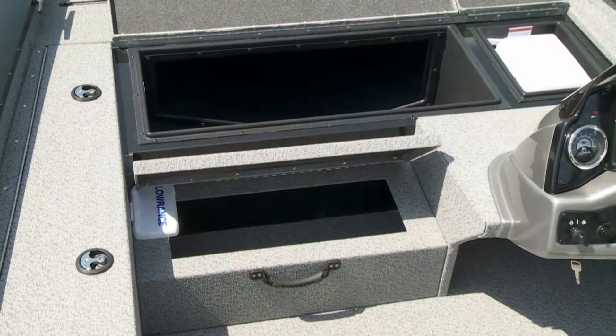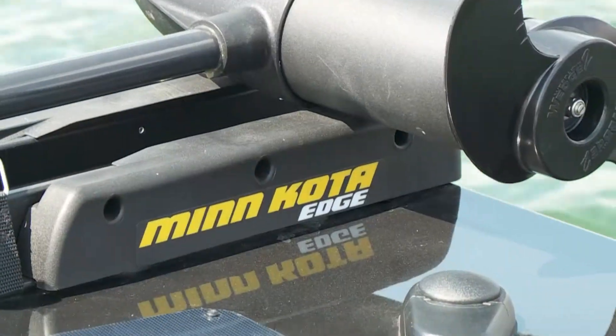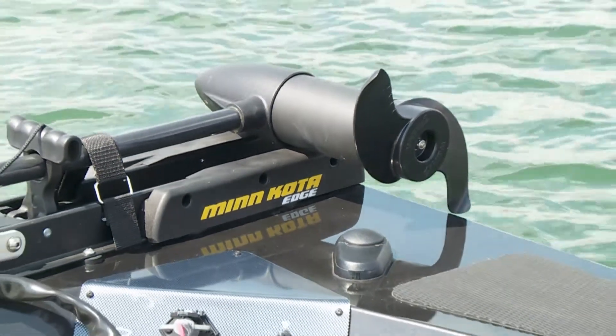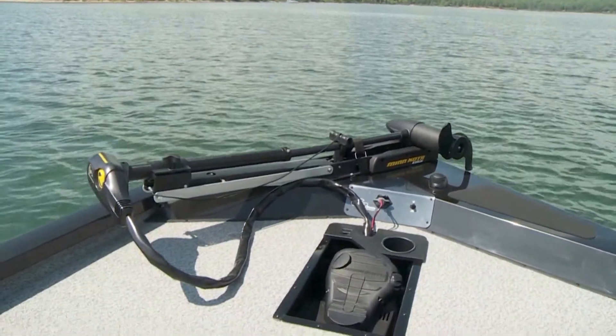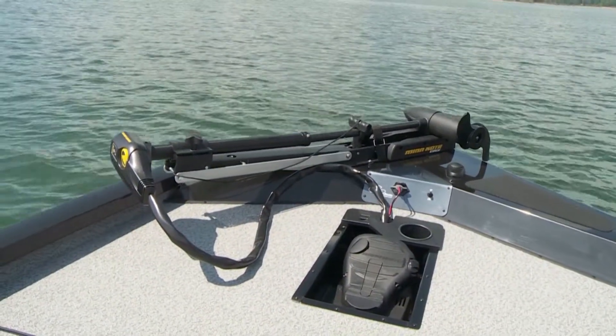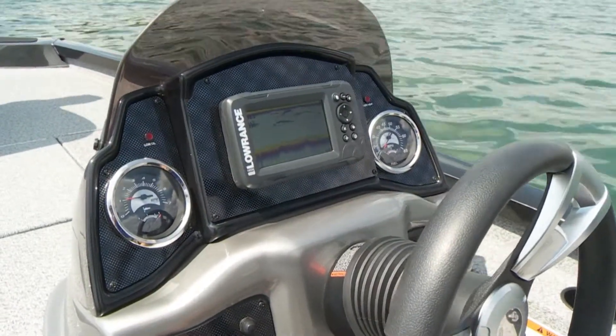Even the step-to-front deck provides an extra storage area. The standard Minn Kota 55-edge 12-volt trolling motor produces 55 pounds of thrust and easily upgrades to a 70-pound 24-volt system. The stylish console provides a true command center.